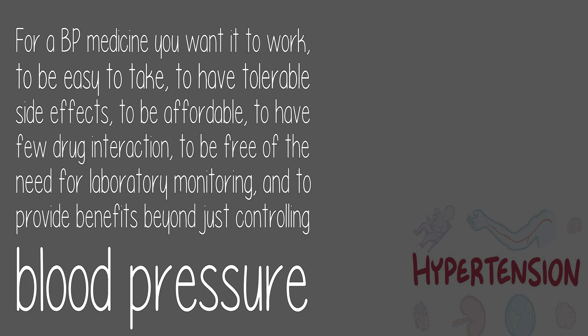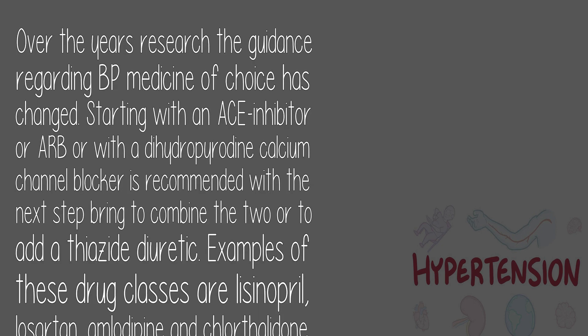For a BP medicine you want it to work, to be easy to take, to have tolerable side effects, to be affordable, to have few drug interactions, to be free of the need for laboratory monitoring, and to provide benefits beyond just controlling blood pressure. Research guidance regarding BP medicine of choice has changed over the years. Starting with an ACE inhibitor, ARB, or dihydropyridine calcium channel blocker is recommended, with the next step being to combine the two or to add a thiazide diuretic.